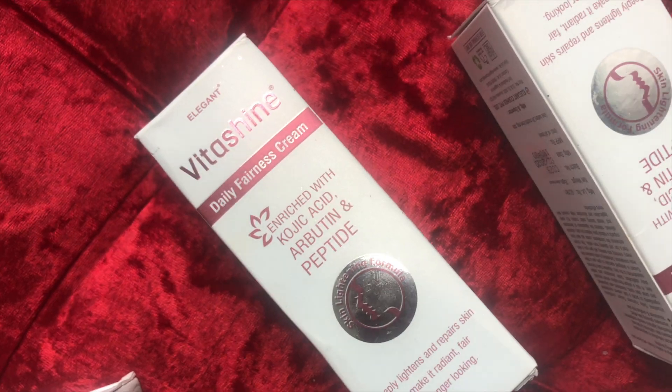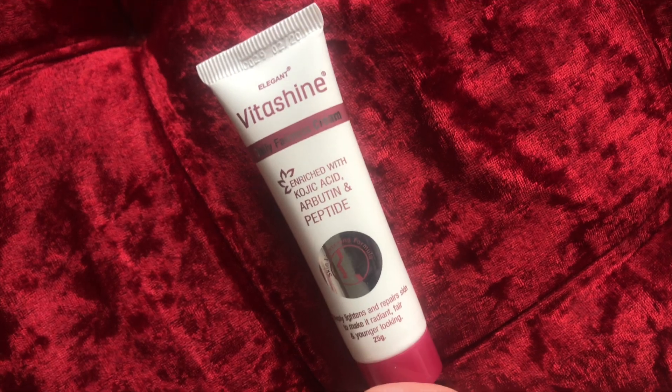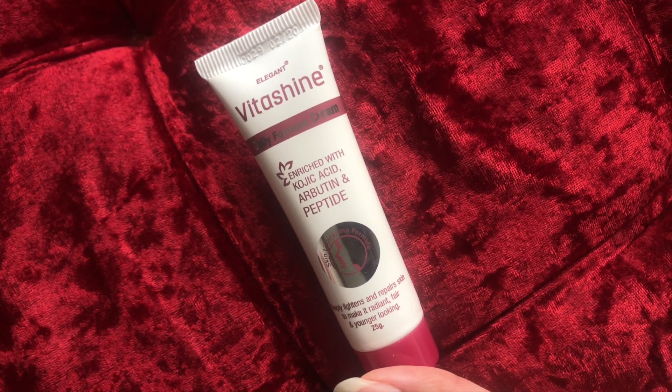So this is a great product for brightening your skin tone. Now let's move on to the next product, which is this cream. It retails for rupees 180 and you get 25 grams of product. Let me just show you the size and how it looks.